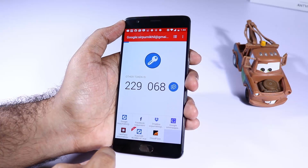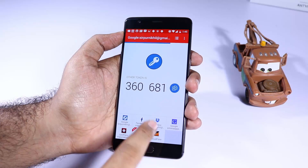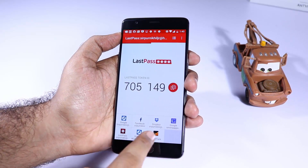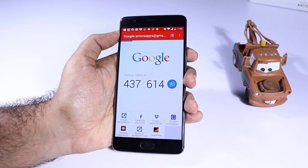The next app is Authy. If you have enabled two-factor authentication, you can use this app to generate the two-factor authentication codes. If you want to secure your Google account, Facebook account, or any other account with two-factor authentication, this is a very good app to try.